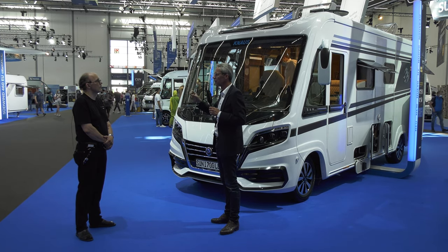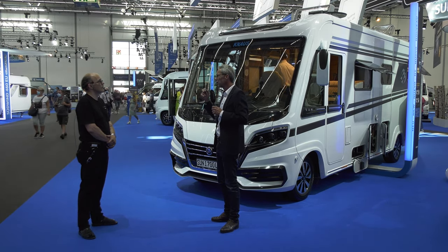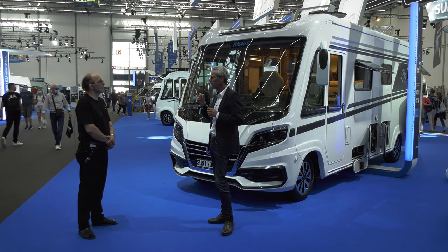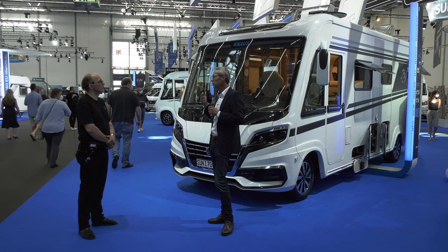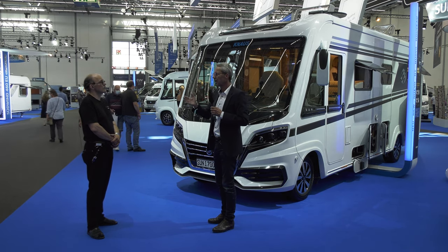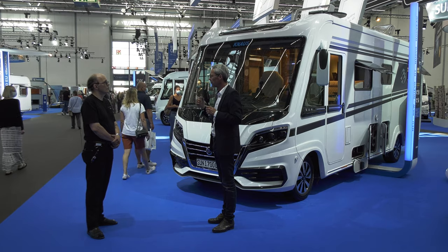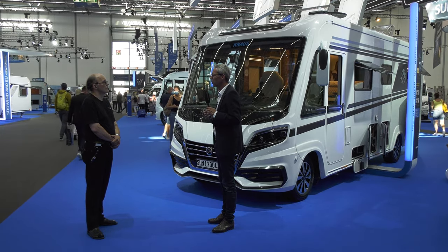Es gibt eigentlich keinen Grund, nicht sagen zu können: Warum soll der nicht auch 3,7 oder 3,8 Tonnen fahren dürfen? Das Fahrzeug kann es, die Bremsen können es, die Lenkung kann es, der Fahrer kann es auch – das ist kein großer Unterschied. Aber wenn wir Elektromobilität wollen, müssen wir eben auch akzeptieren, dass wir mehr Gewicht haben werden, weil Komponenten einfach mehr Gewicht bedeuten. Insofern müssen wir auch politisch an diese Grenze ran.